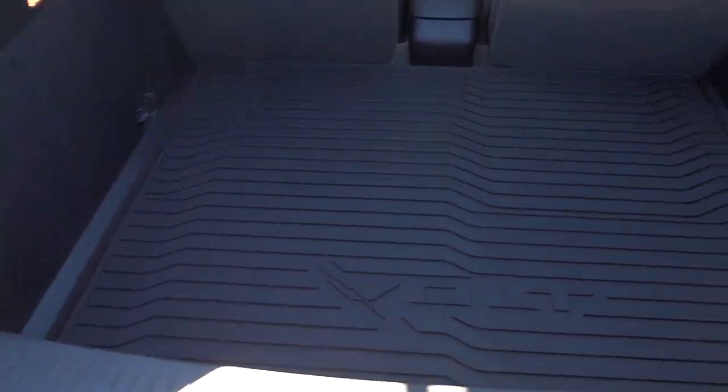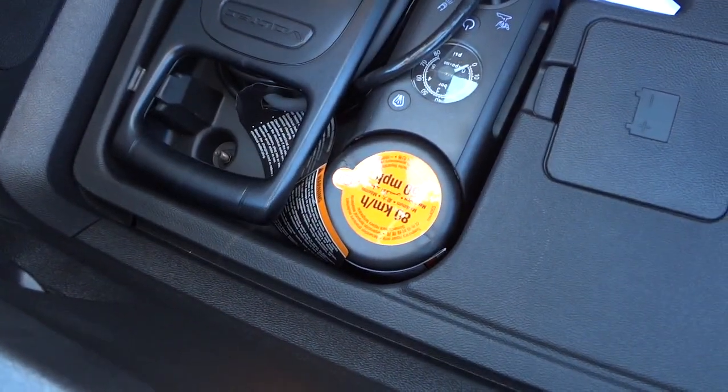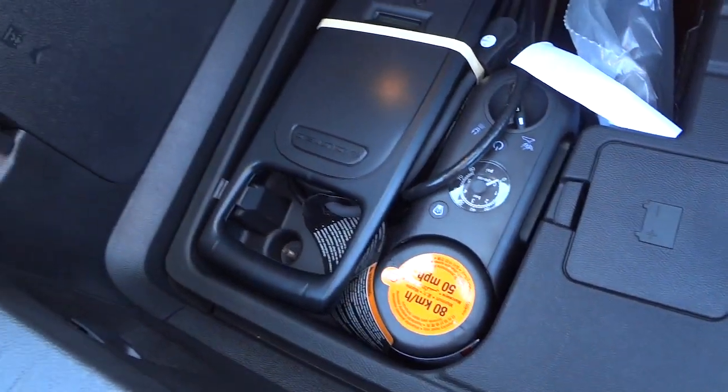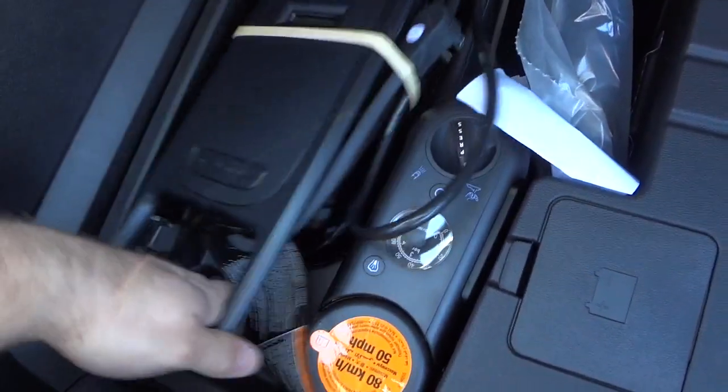Here in the back, there's this big cargo mat with good weight to it — very quality feeling with a grippy back so it won't slide around. Underneath, there's no spare tire, but there's a place for tools and access to battery terminals. There's also a pump with sealant to pump up a tire, though you'd want to use that only as a last resort since they have to take the tire apart to clean out the sealant. And it looks like there's your charger for plugging in the car.